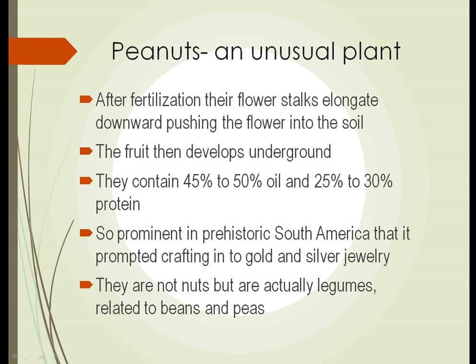Peanuts also contain from 45 to 50 percent oil and 25 to 30 percent protein. That's one of the things that makes them an excellent food source. Peanuts were so prominent in prehistoric South America that people crafted gold and silver jewelry in the shape of peanuts. And as mentioned, they're not nuts but actually legumes, closely related to beans and peas.